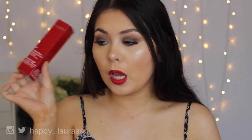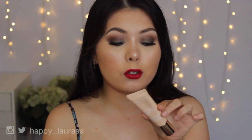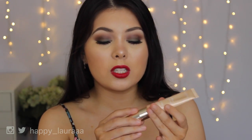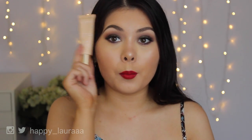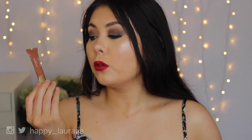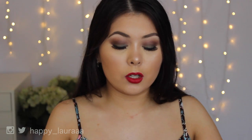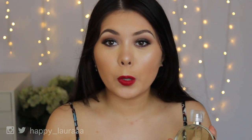I also got another Instant Light Radiance Boosting Base — this one is actually in the shade Champagne. I do love Rose, so I was happy to get Champagne. I've already used this once and so far I am loving it. It's really beautiful, but I still think I like Rose that touch more. I also got the Clarins Instant Light Lip Perfector in the shade Rosewood Shimmer, and I cannot wait to use it.